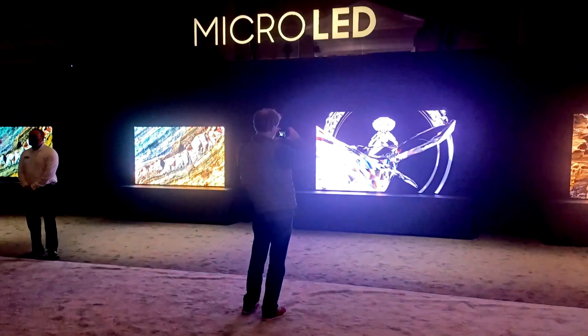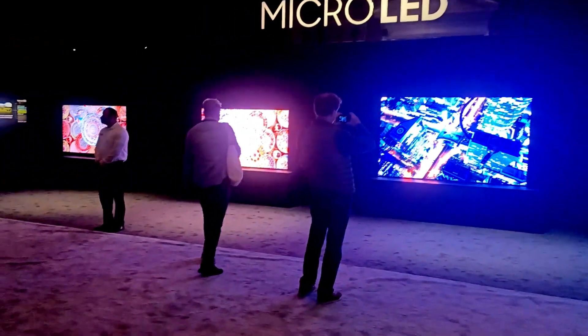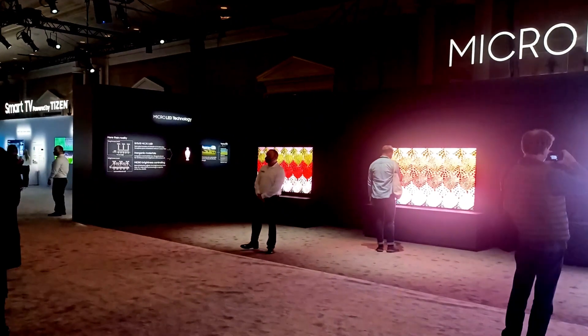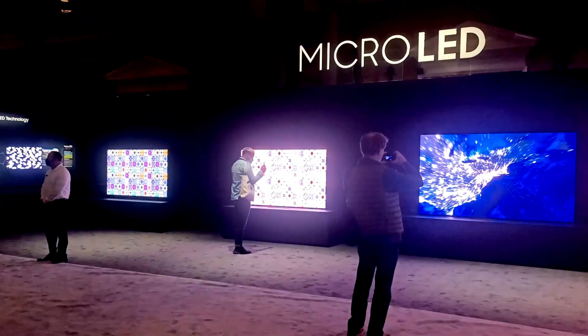They have more contrast, as you would expect. We actually measured the comparison between one of the images on the QLED at about 300 nits and the corresponding image on the micro LED was about 500 nits. So clearly brighter.